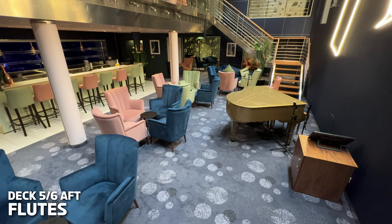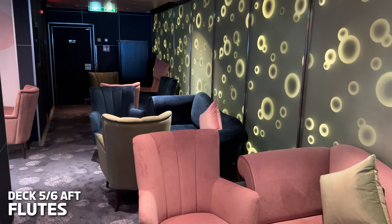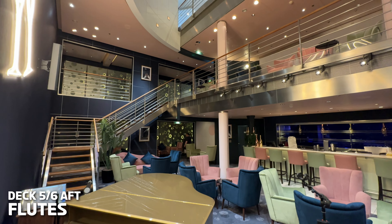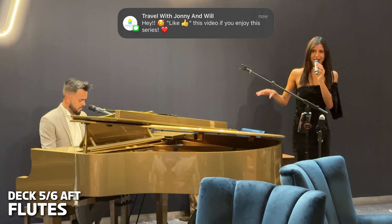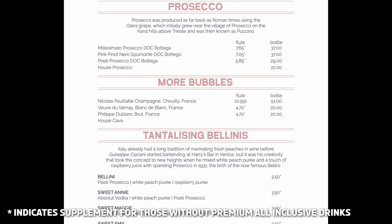If you're after something bubbly, Flutes is the bar for you. On Voyager this bar is split over two decks, but it's the perfect bar to come to chill out with a glass of Prosecco, Champagne or one of their Champagne cocktails whilst listening to a pianist, or to catch up with shipmates about their day. It's here you will also find the very handy Push for Bubbles buttons dotted around the place. Just remember though that Champagne is not included in your all-inclusive or premium all-inclusive packages.